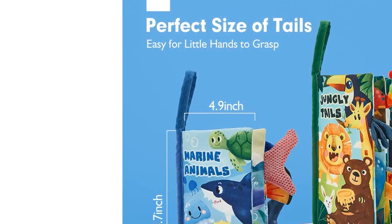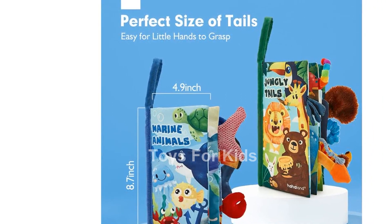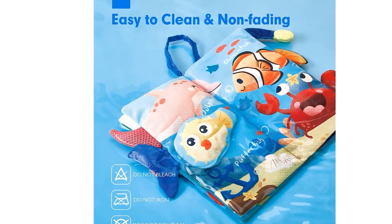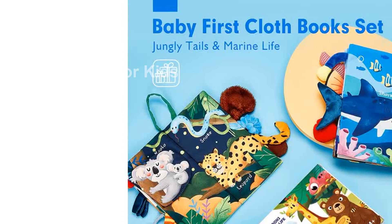Each book showcases a variety of animals with 3D tails and 20 different textures. This allows your baby to explore different sensory experiences through touch and feel. The textured tails also serve as a safe and soothing teething toy, massaging your baby's gums.